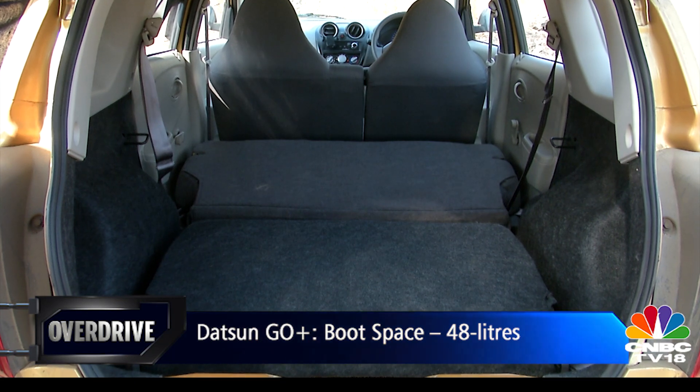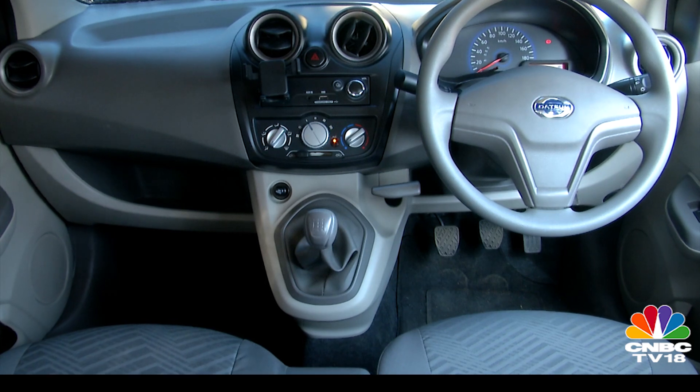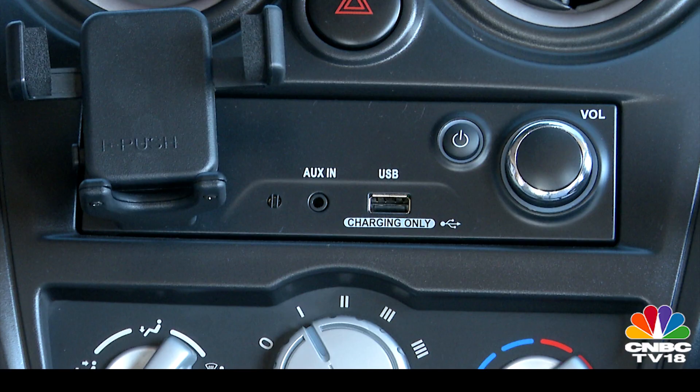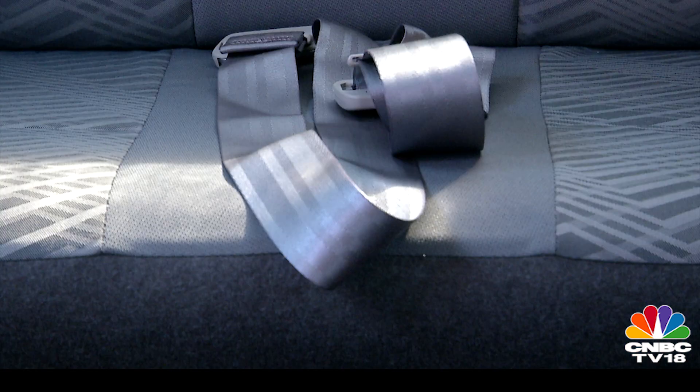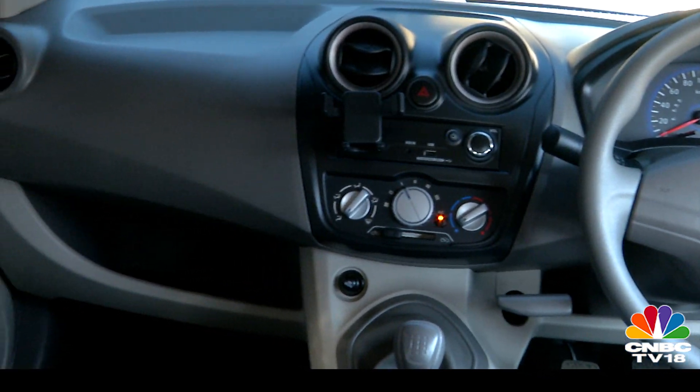This car is built to a cost, just like the Go. And so you have the same cabin elements as the hatchback — everything from the phone holder and the USB charger to the umbrella-type handbrake and the old-school seat belts. A little more kit than the hatchback would have been a welcome change.